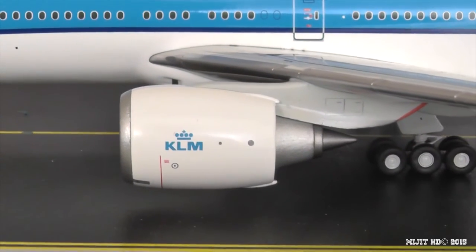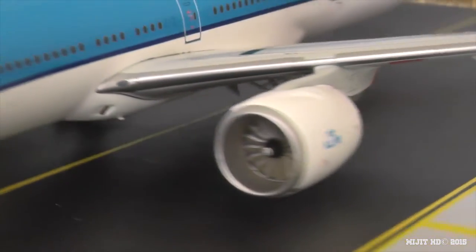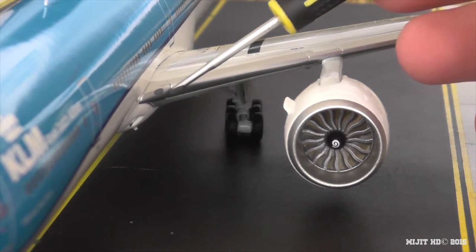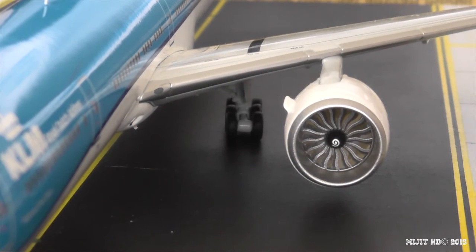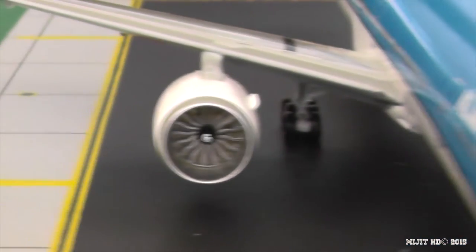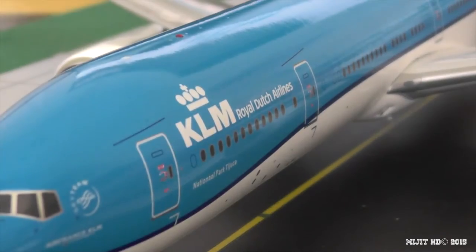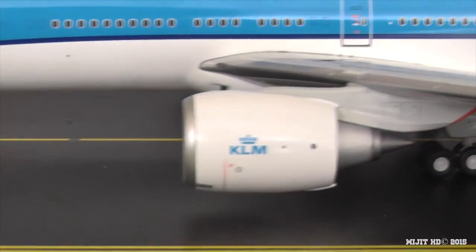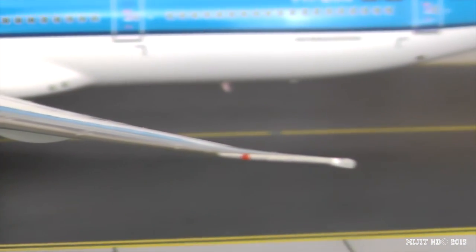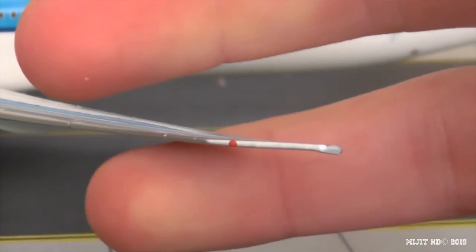Then you see the beautiful GE90-115B engine. You can also see the inboard landing light, the strake on the nacelle, and the fan blades — they spin very easily. Continuing along the leading edge of the wing, we see the red navigation light and the strobe light, and the wing tip.